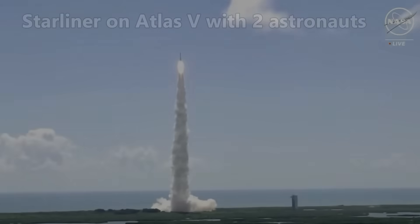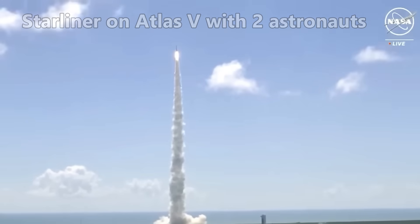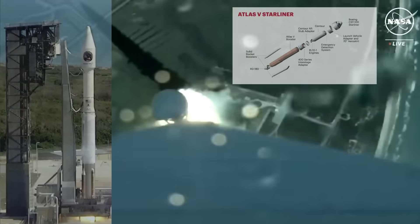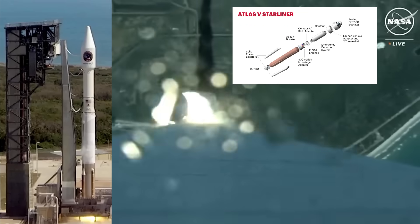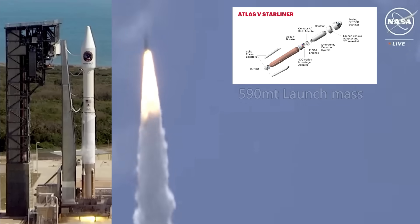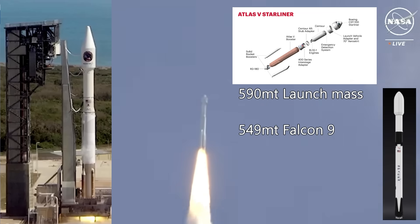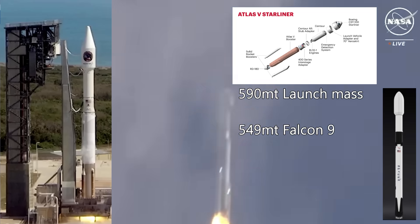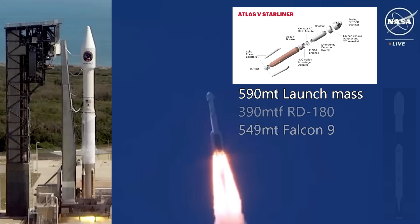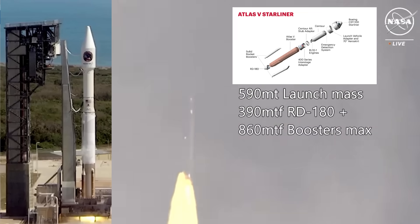On the American side, the Starliner spaceship carrying two American astronauts was lifted to orbit by an Atlas V rocket. The Atlas V is 52.4 meters tall, counting Starliner, and has a launch mass of 590 metric tons, a little more than the SpaceX Falcon 9, which is 549 metric tons. But while the Falcon 9 is powered by 9 Merlin engines, the Atlas V is lifted with a single RD-180, with the help of some solid propellant boosters.